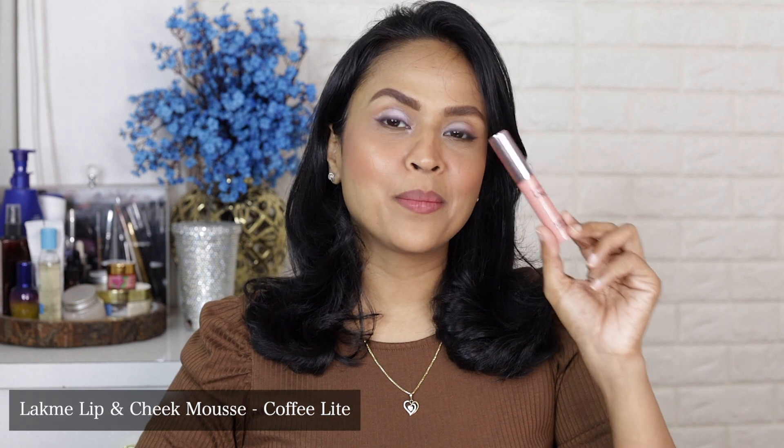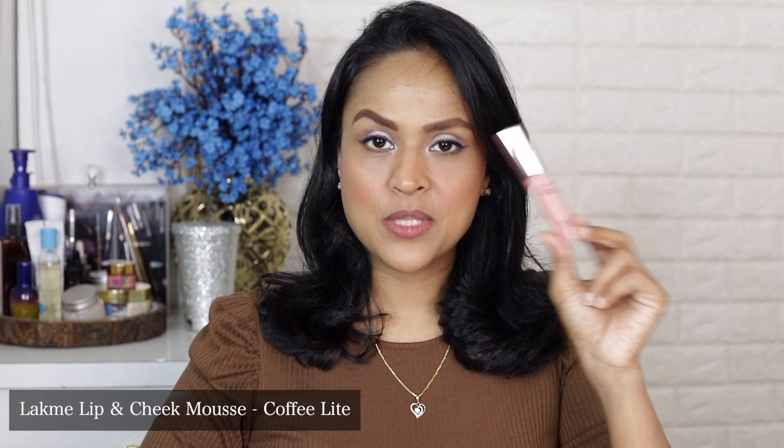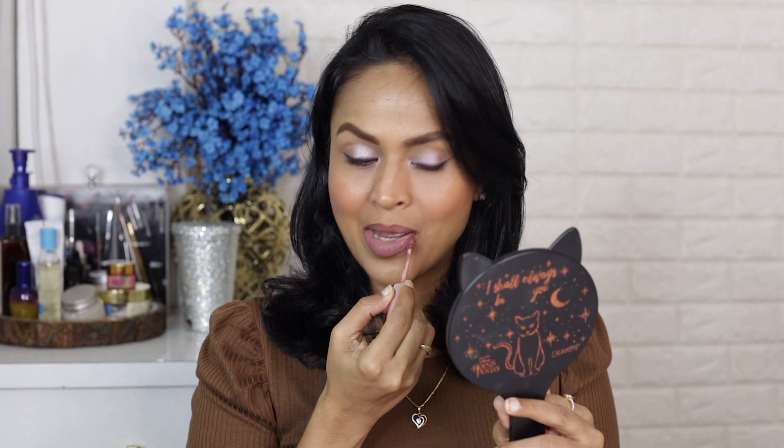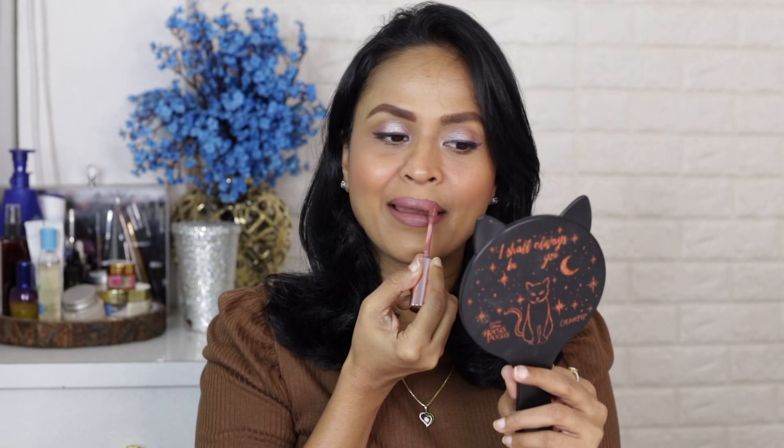Now I have a shade from Lakme Weightless Matte Mousse — this is a lip and cheek color in the shade Coffee Light. This shade doesn't really look like a coffee color; it looks more like a mauve. This can be a really good color if you are of fair complexion — if you're fairer than me, it's going to look really pretty. On me it's not the most flattering, but it's a very nice everyday color with a cool mauve tone.